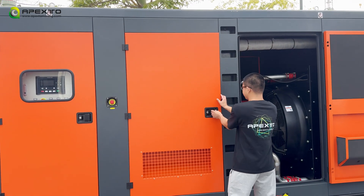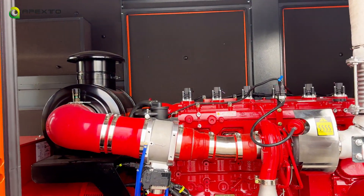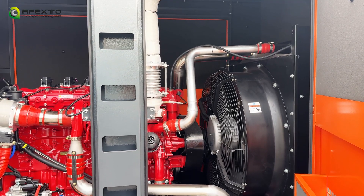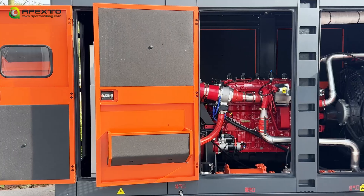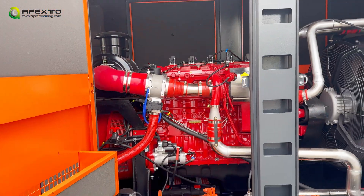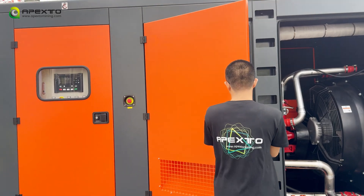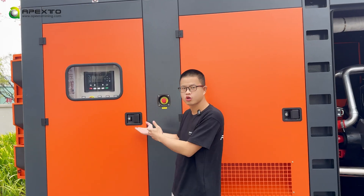Here is the inside of the generator. Let's check it out. And this is the control cabinets.